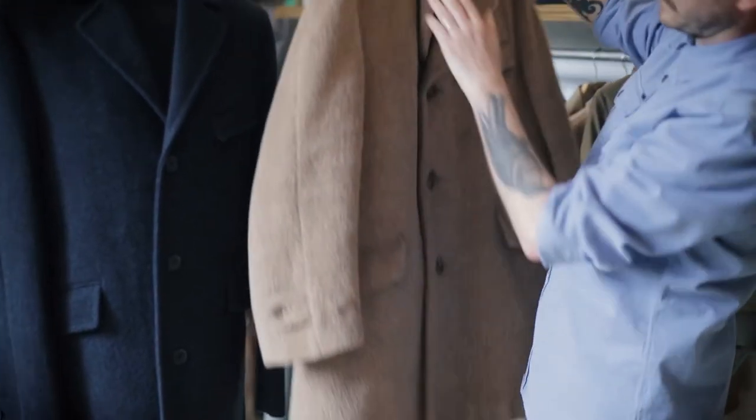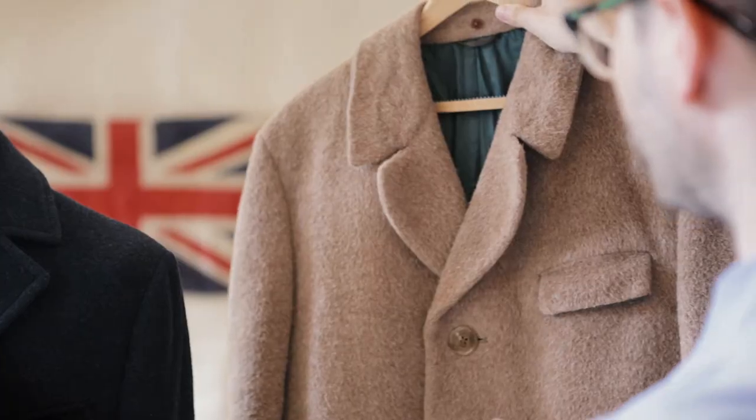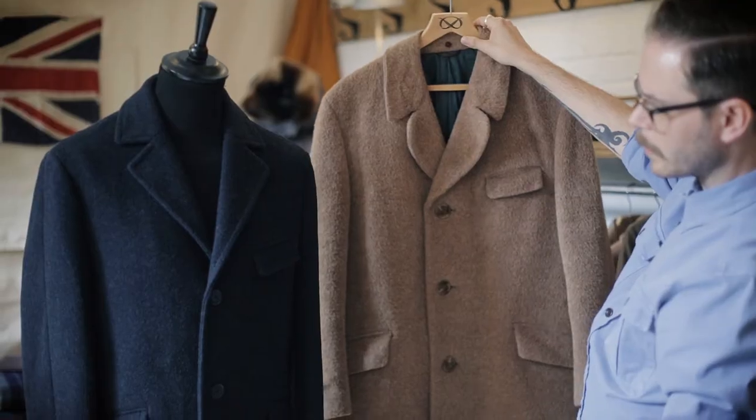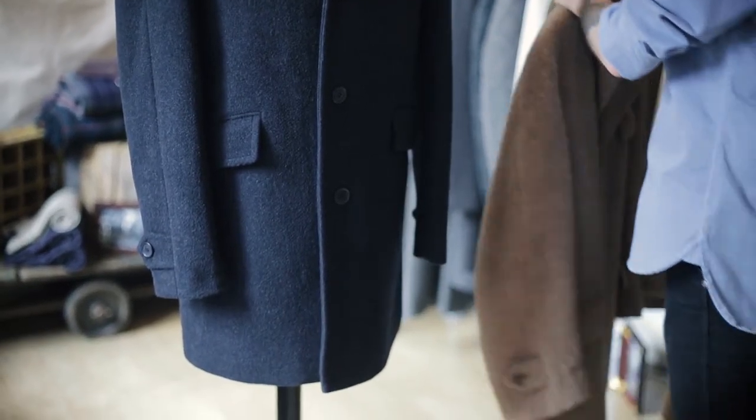It's in this kind of short pile furry camel colour, and we've kept those original features from the original. You've got the jetted flap top pocket and also at the hips as well. But with it being kind of shorter, it's got that very kind of cool, easy vibe to it.